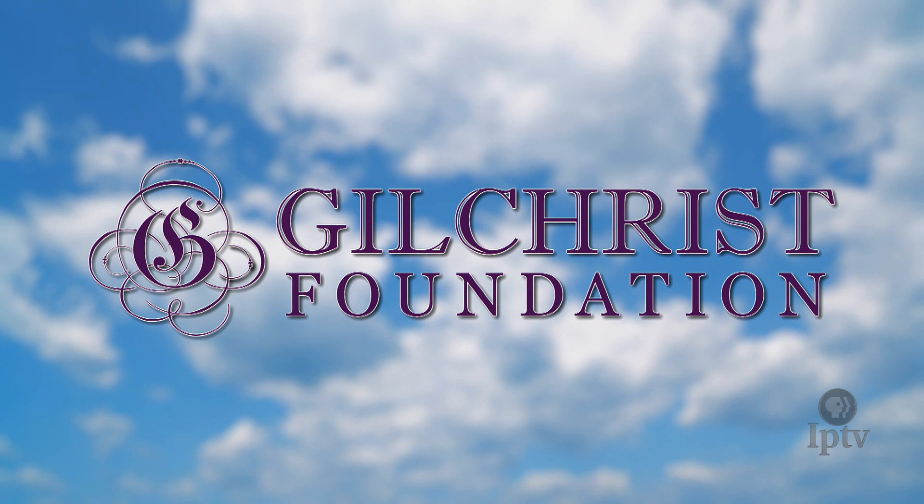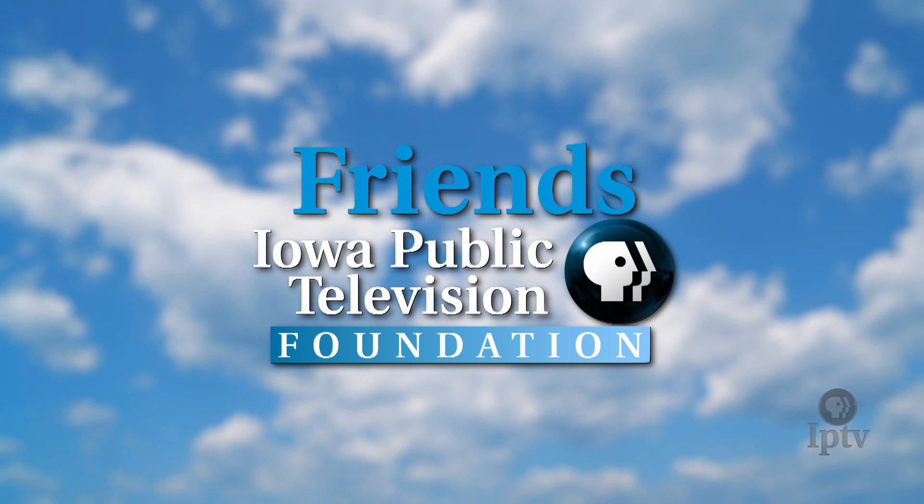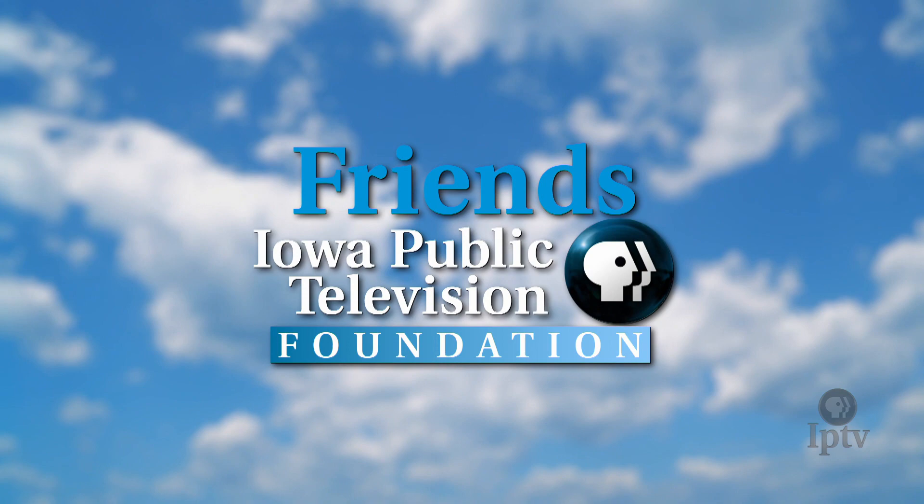The Best of Living in Iowa is funded in part by the Gilchrist Foundation, founded by Jocelyn Gilchrist, furthering the philanthropic interests of the Gilchrist family in wildlife and conservation, the arts and public broadcasting, and disaster relief. Funding for this program was also provided by Friends, the Iowa Public Television Foundation — generations of families and friends who feel passionate about the programs they watch on Iowa Public Television.